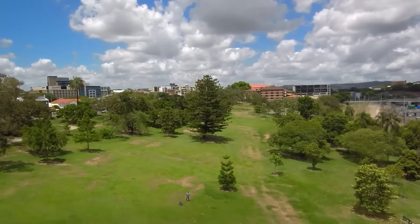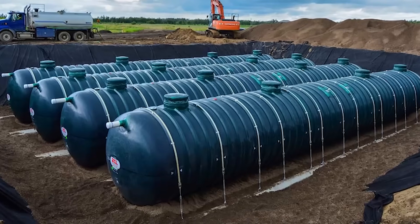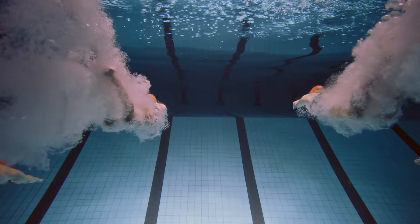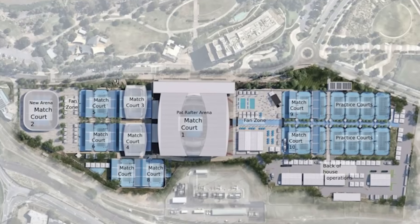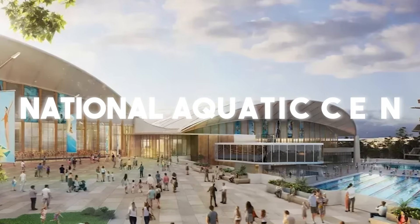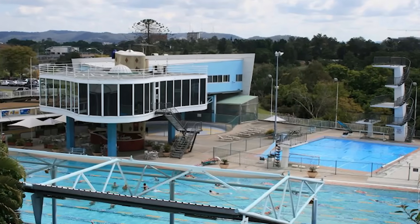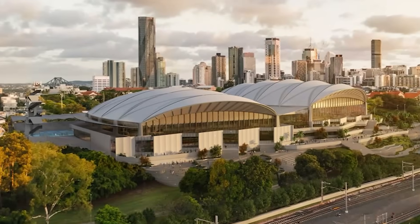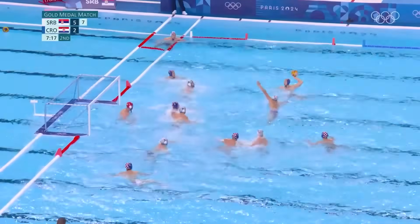If carving a mega-stadium into a hillside is a battle against the earth, the project rising next door is a masterclass in shaping water. Engineers are preparing to build an aquatic venue so advanced it will become the new heart of watersports for the entire nation. Right next to the new stadium precinct, a new National Aquatic Centre, or NAC, will rise from the site of the historic Centenary Pool in Spring Hill. It is designed to be the permanent national headquarters for all four of Australia's peak aquatic sports — swimming, diving, water polo, and artistic swimming.